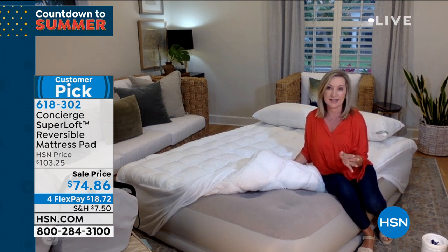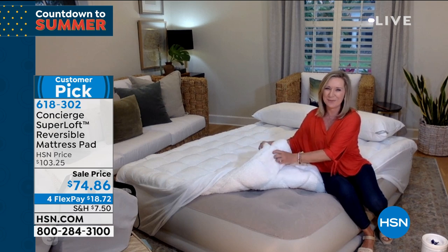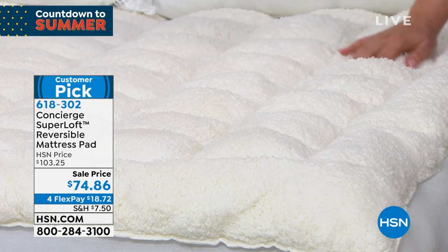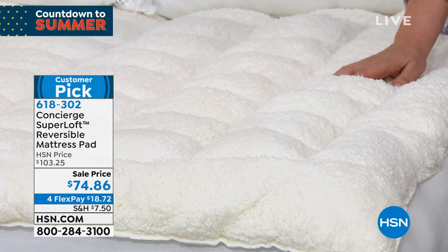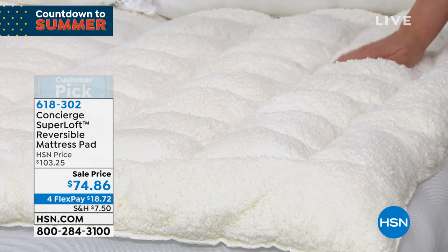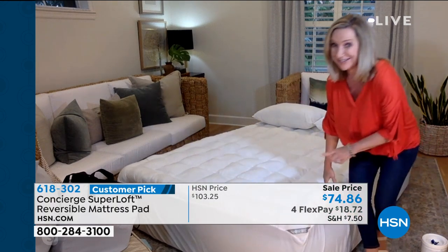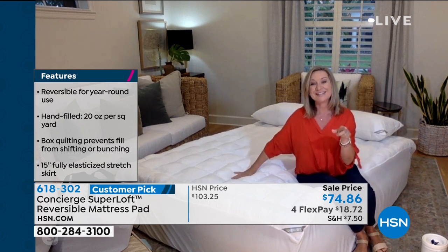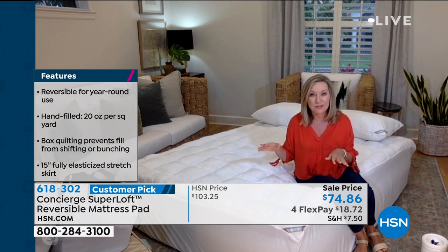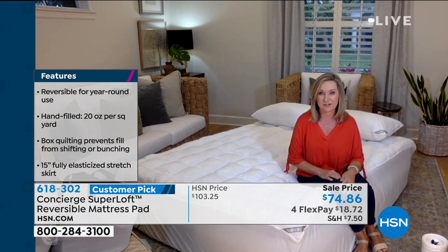If you see this faux sherpa and want to climb into that warm, snuggly, cuddly bed, but then the weather heats up — you don't have to store it. Just flip it over. On the other side are cool max fibers. If you price cool max mattress pads, they're expensive — you can spend this much just for the cool max feature alone. With this one, you get both: the cool max and the faux sherpa. Nobody else does this — it's exclusive to Concierge Collection.